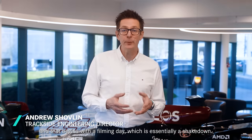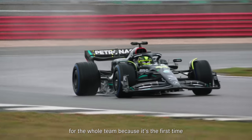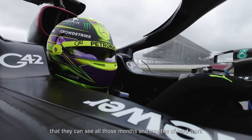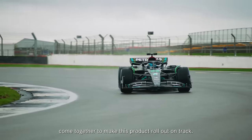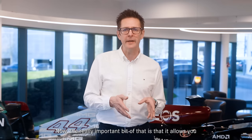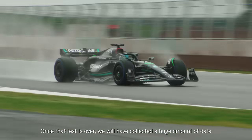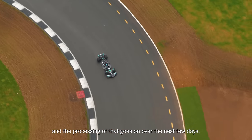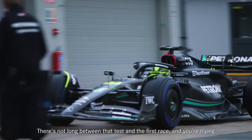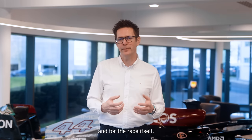Once we've launched the car, we can then start the testing, and that begins with a filming day, which is essentially a shakedown — it's a hundred kilometers. It's really important for the whole team because it's the first time that they can see all those months and months of hard work come together to make this product roll out on track. The really important bit is that it allows you to get ready for those vitally important three days of testing. Once that test is over, we'll have collected a huge amount of data and the processing of that goes on over the next few days. There's not long between that test and the first race, and you're trying to learn as much as you can to be ready for qualifying and for the race itself.